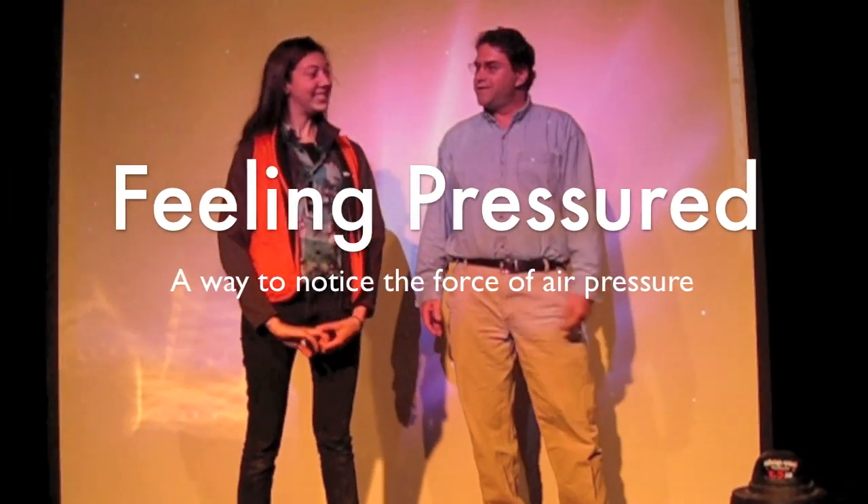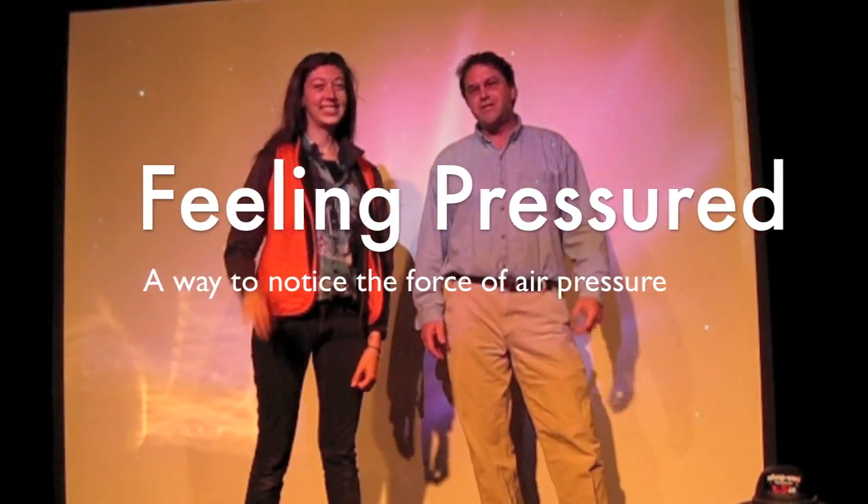Hi, I'm Eric Muller of the Teacher Institute and this is Annie, one of our explainers. She's going to help us do a demonstration showing how powerful air pressure is.